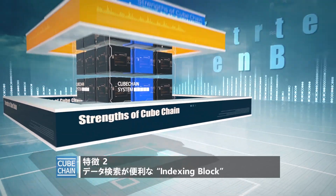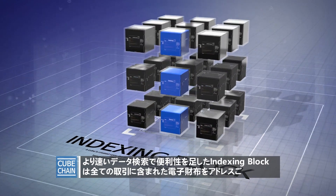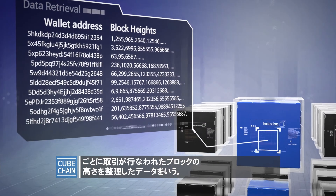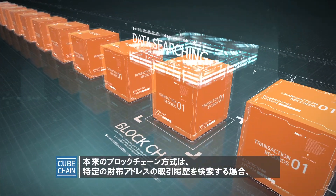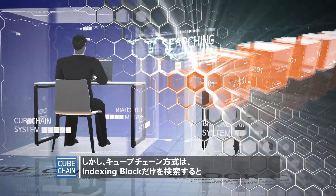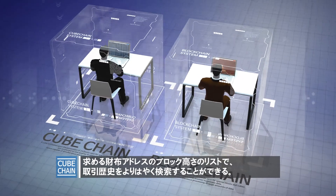Feature 2: Easy data retrieval — Indexing block. As a convenient functionality to ensure rapid data retrieval, the indexing block is a set of data on the heights of blocks upon which address-specific transactions were made for e-wallets included in the entire transactions. A shortcoming of the existing blockchain is that searching for the transaction history of a specific wallet needs reference to all blocks, hence significantly time consuming. CubeChain, however, allows for instant retrieval of transaction histories with the block height list of wallet addresses by simply looking into the indexing block.